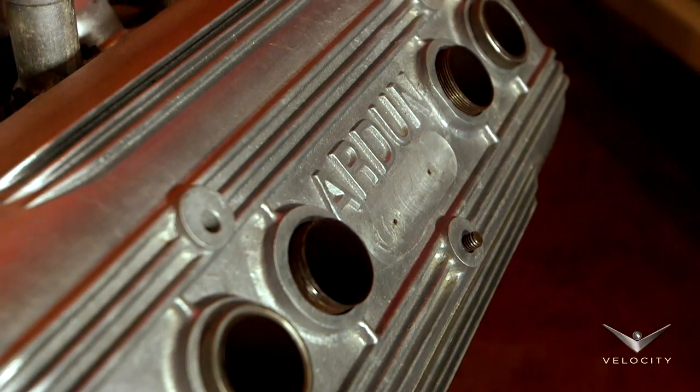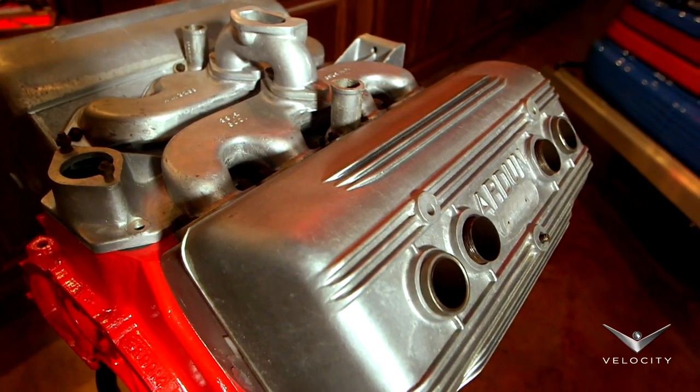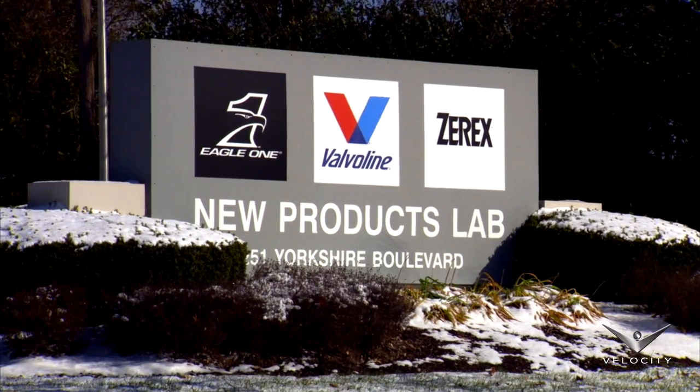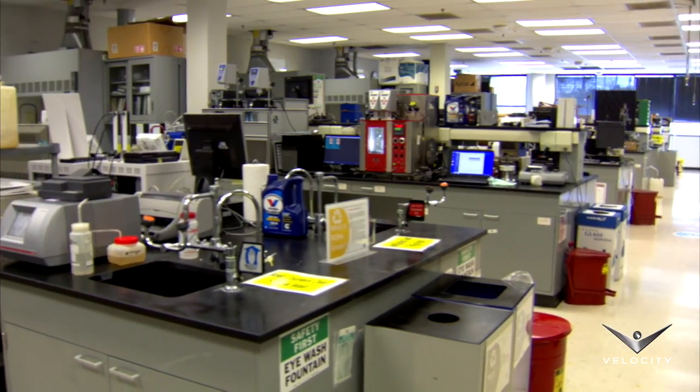When you have a rare set of Ardent heads, it's important to choose the right oil for performance and protection. And I knew just who to ask, so I traveled to the development laboratories at Valvoline to see my old buddy.